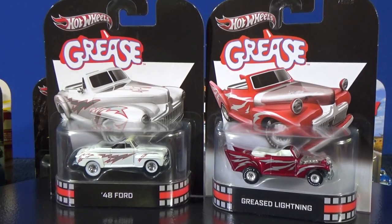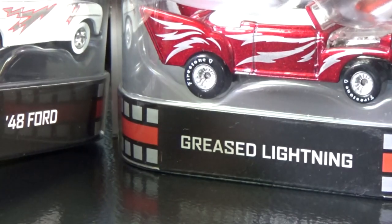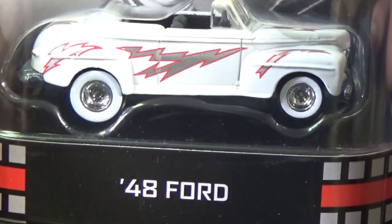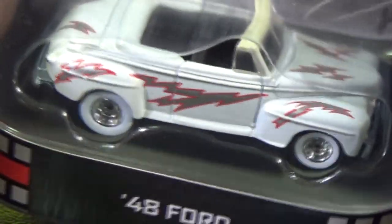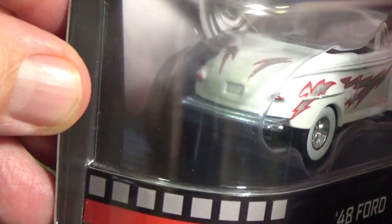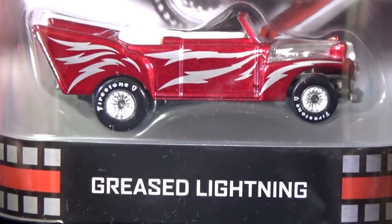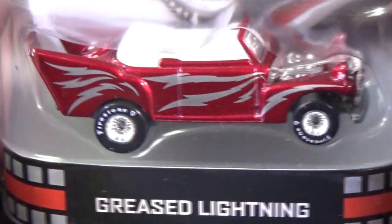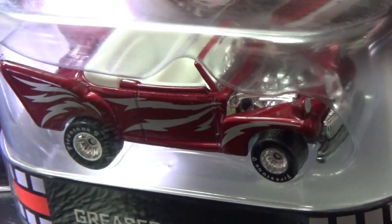Grease is the word! 48 Ford with lightning bolts — not to be confused with Greased Lightning. Again, something I like to collect: big white wall tires. They have printing on top of the windshield. Metal grill, little tail light decorations. Greased Lightning — this is a cool little model, I'm definitely keeping one of these. Firestone decorated wheels, convertible, looks like a custom car. I do not remember this from the show, to be honest.